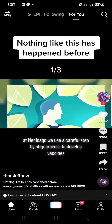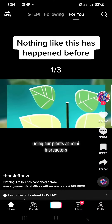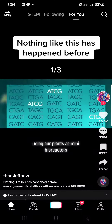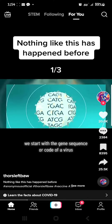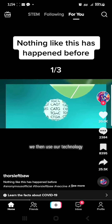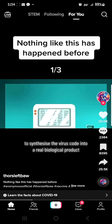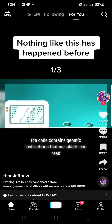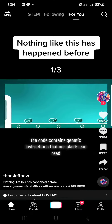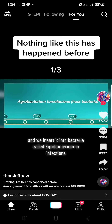At Medicago, we use a careful step-by-step process to develop vaccines, using our plants as mini bioreactors. We start with the gene sequence or code of a virus. We then use our technology to synthesize the virus code into a real biological product. The code contains genetic instructions that our plants can read, and we insert it into bacteria called Agrobacterium dunfaciens.